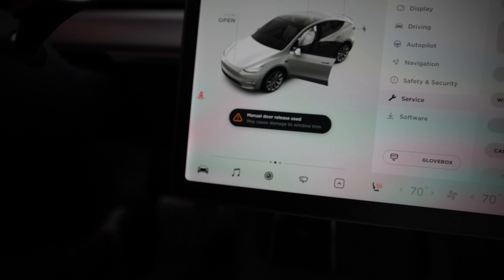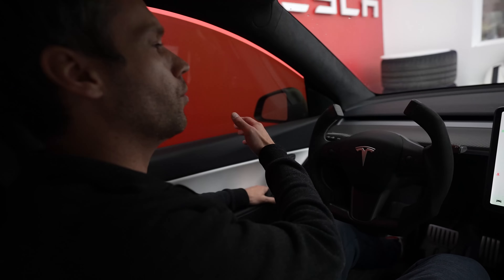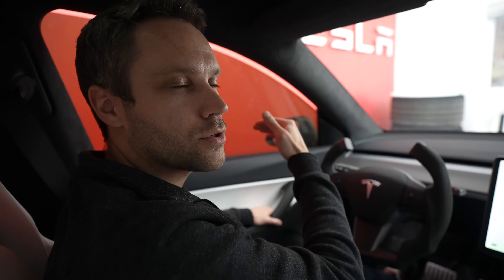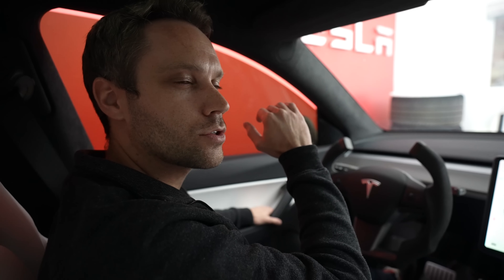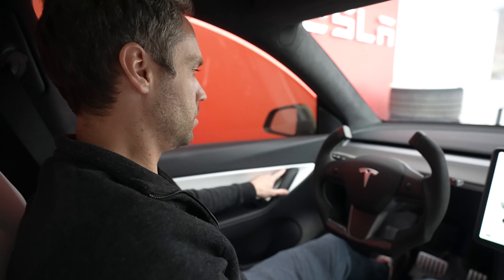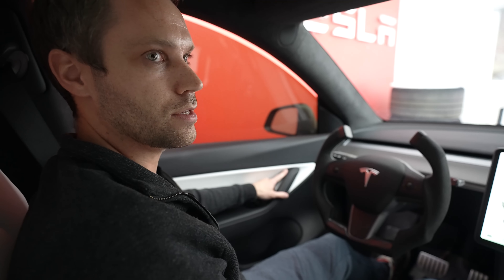It will say on your screen that using the manual release may cause damage to the window trim. When you close the door again, make sure the window has dropped, so close it from the outside to ensure it won't scratch your door trim. That's why you don't really want passengers using these unless they have to.